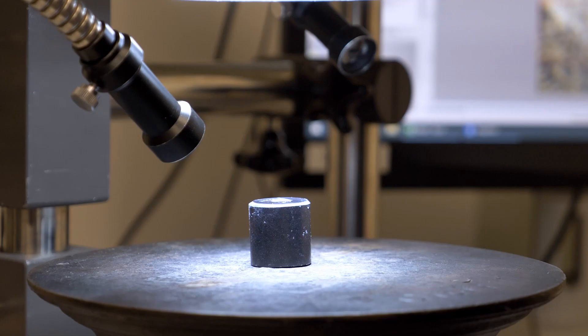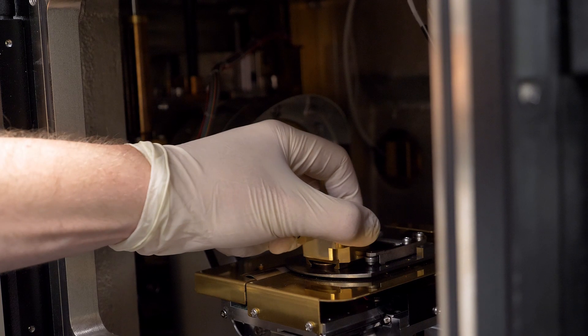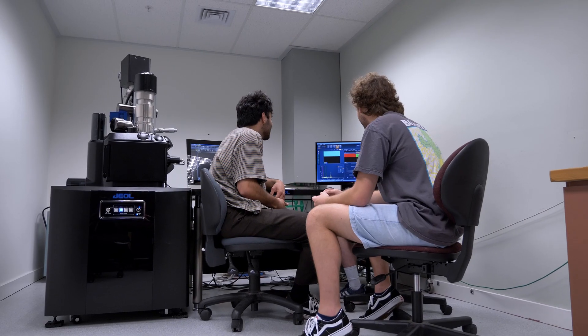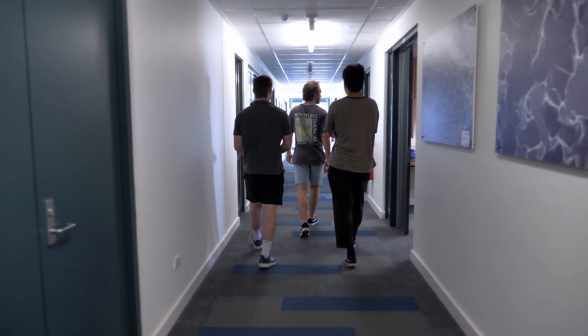Upon investigation though, we found that there were some problems with the tin segregation of the alloy. Because of this we've had to widen the scope of our project. We've been doing a lot of microscope work and trying out different homogenising solutions to try to even out the spread of the tin. We've now found a viable solution and are moving on to doing our last set of tensile tests so that we can give AW Fraser our recommended heat treatment process.